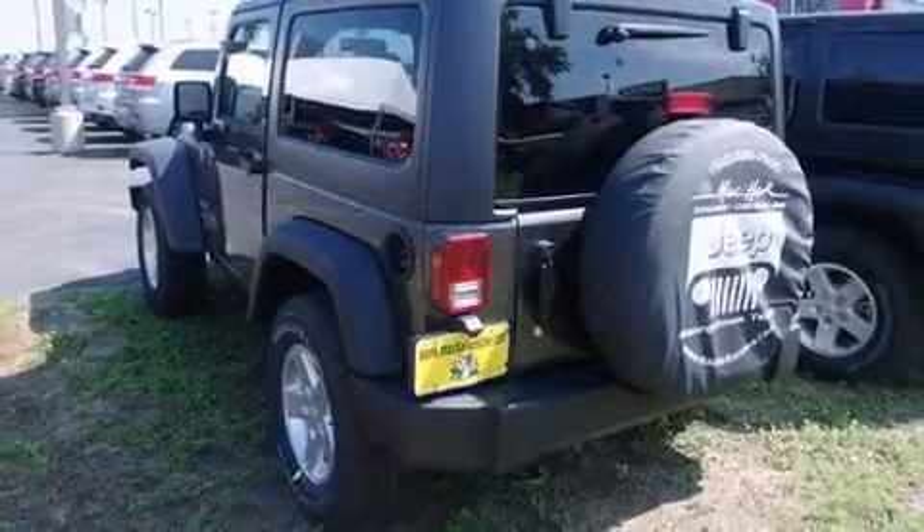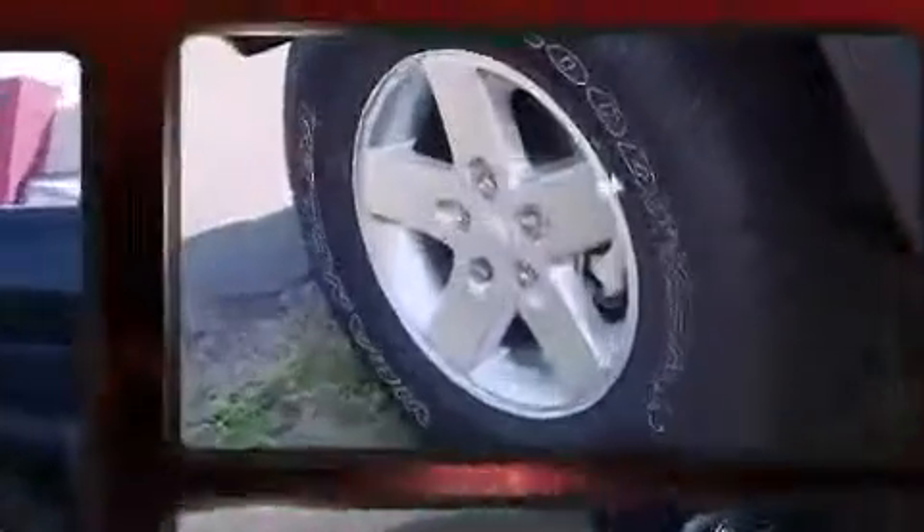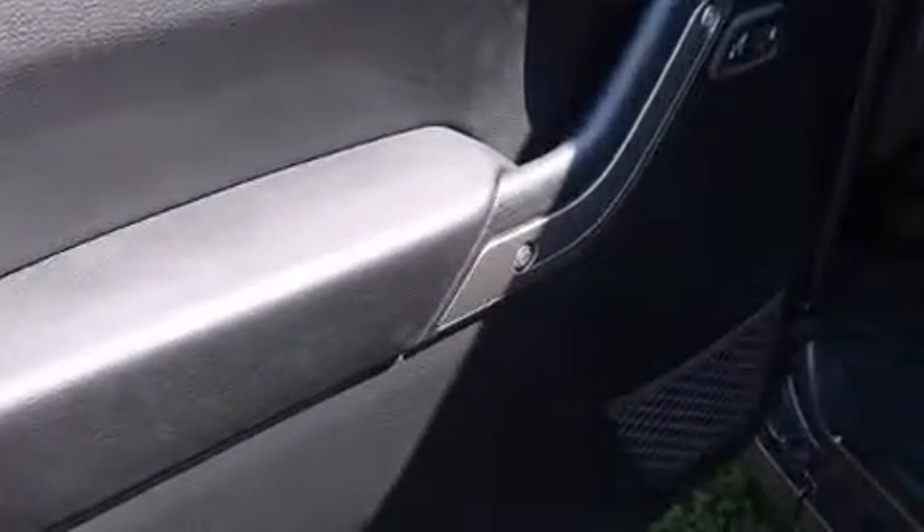The 2014 Jeep Wrangler. This two-door, four-passenger convertible is waiting for you to take home. It features an automatic transmission, four-wheel drive, and a refined six-cylinder engine.